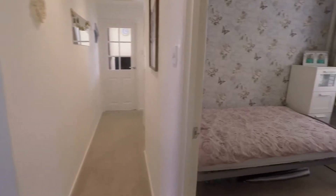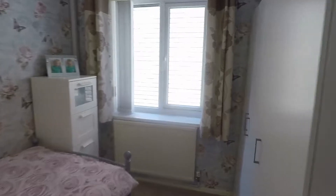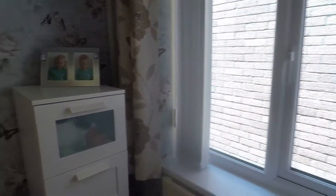Next we have bedroom number three — a large single room with a window there letting in your natural light.